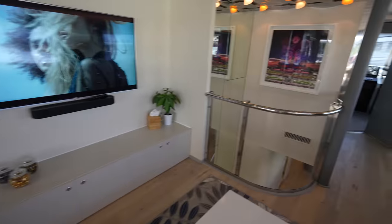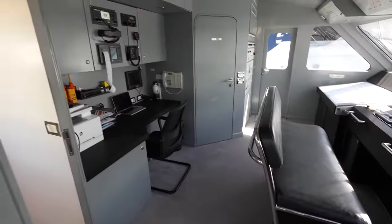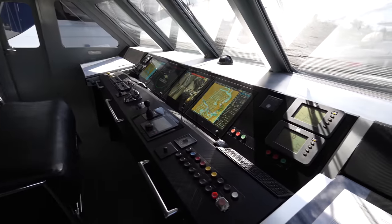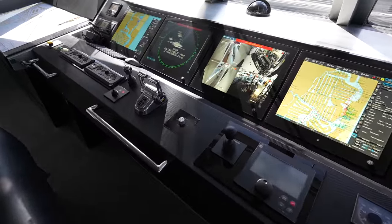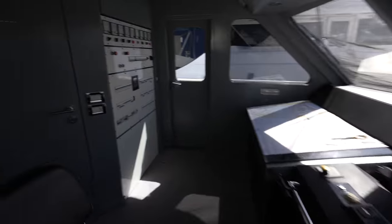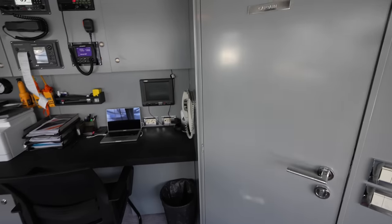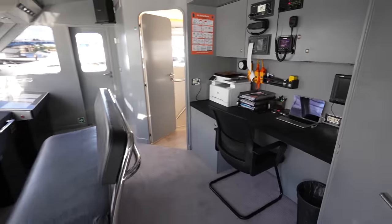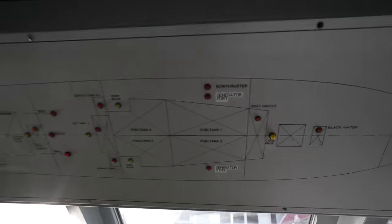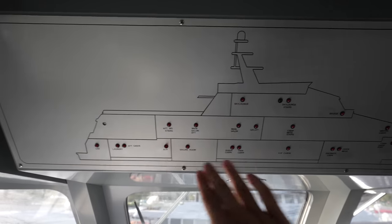Before we head out onto the bridge aft deck, let's check out the bridge. I love the paint in here — it's almost like a stealth gray color. The captain has his office area, and here are all of your superyacht controls: four large monitors, a chart plotting station on the far side, an electrical panel, and side access doors onto the outer decks. The captain's cabin is connected to the bridge, which is great for situational awareness. There's also a ship monitoring system here — you can see your fire alarm and all the different areas of the yacht laid out in sections.